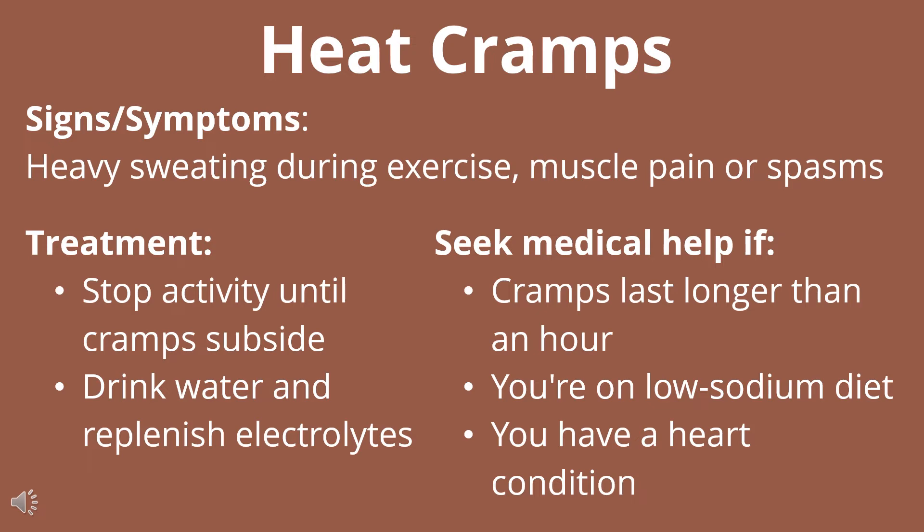If that's not helping, you want to seek medical help if your cramps last longer than an hour, you're on a low-sodium diet, or if you have a heart condition.